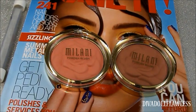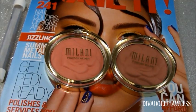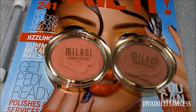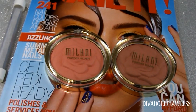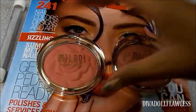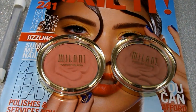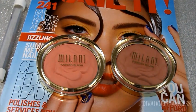Last but not least are these new Milani powder blushes. I absolutely love Milani — their products are really good and they're definitely one of the better drugstore brands I recommend. I had been seeing reviews on these blushes everywhere, but I went to a couple of CVS locations and a Walgreens in my area and couldn't find them. I had to go up the highway to another Walgreens, and they only had two shades left.